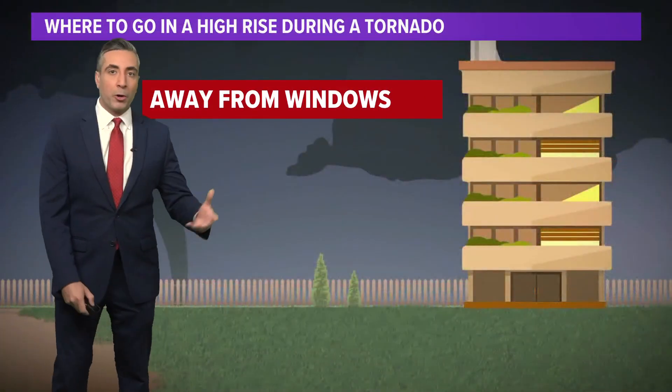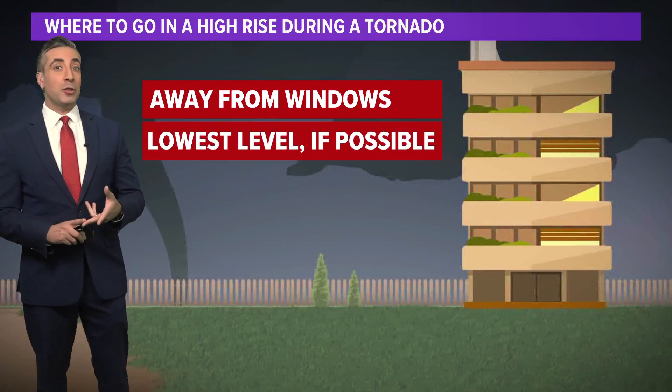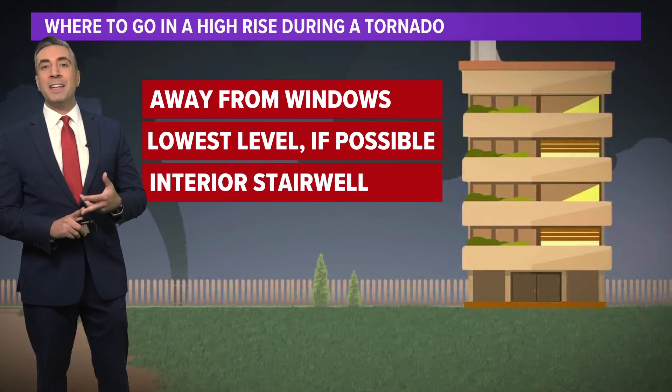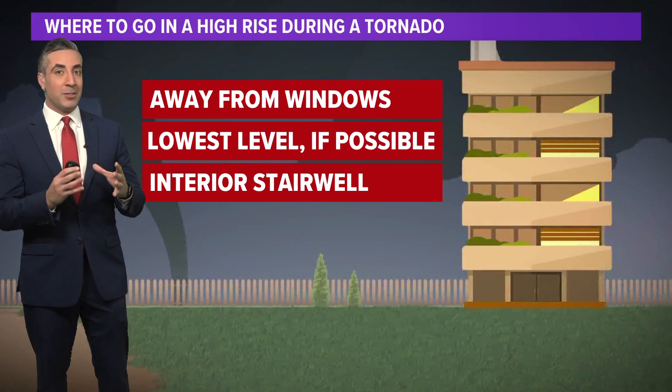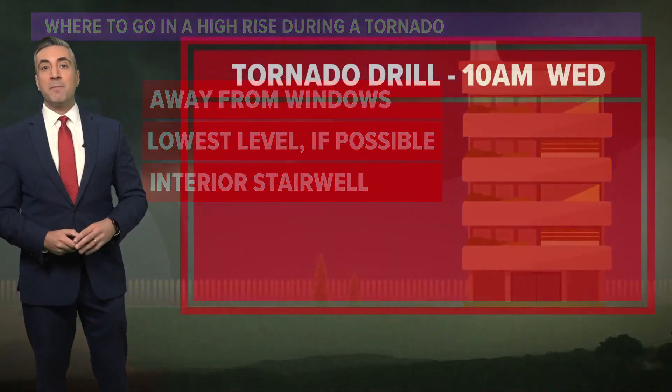What if you're at work or in an apartment building? Again, you're going to want to stay away from any windows and get to the lowest level possible. The best place to be will be in an interior stairwell — that's going to be the most sturdy part of the building on the lowest level, and of course it will be away from any windows and protect you from any flying debris.